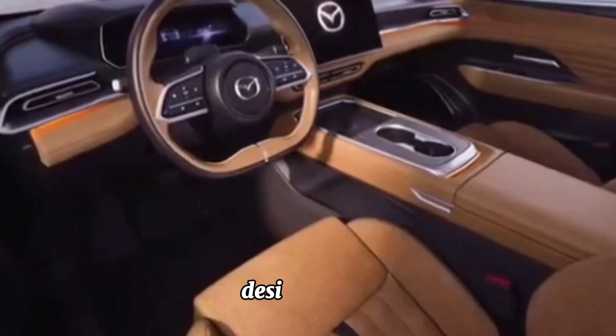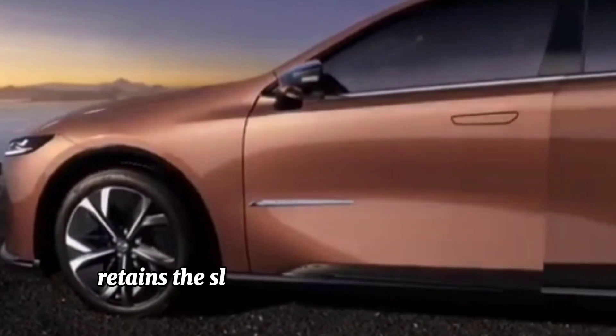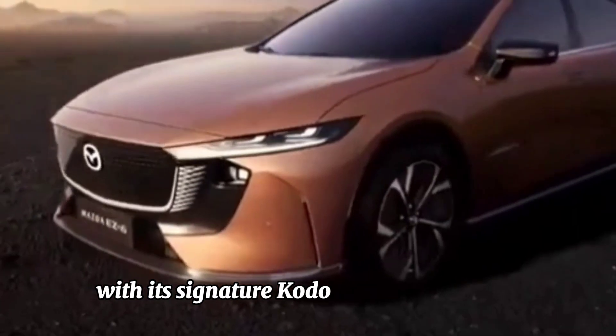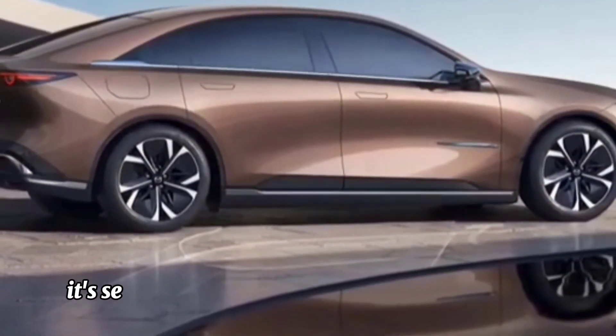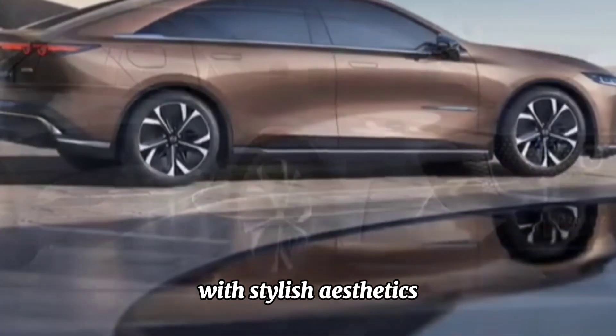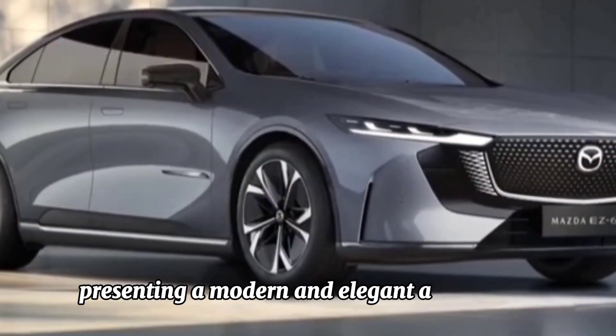Design. The S6 retains the sleek and sophisticated design language that Mazda is known for, with its signature Kodo design philosophy. It seamlessly integrates aerodynamic elements with stylish aesthetics, presenting a modern and elegant appearance.